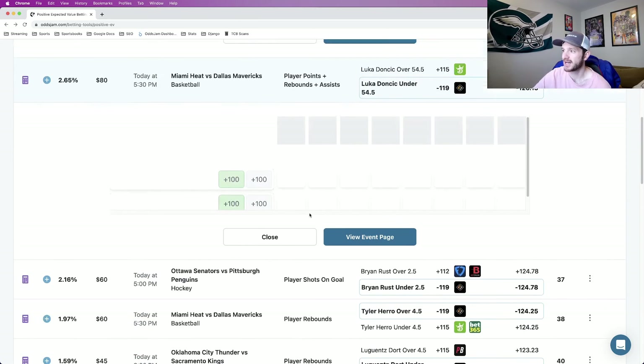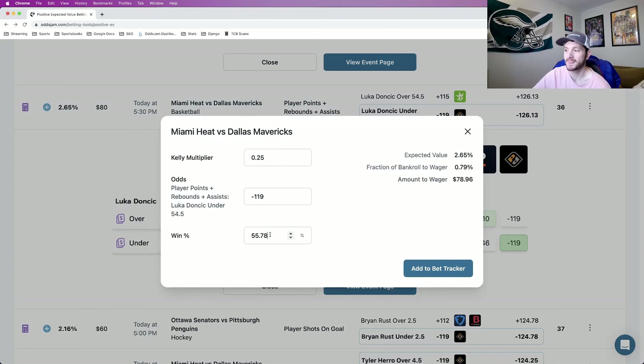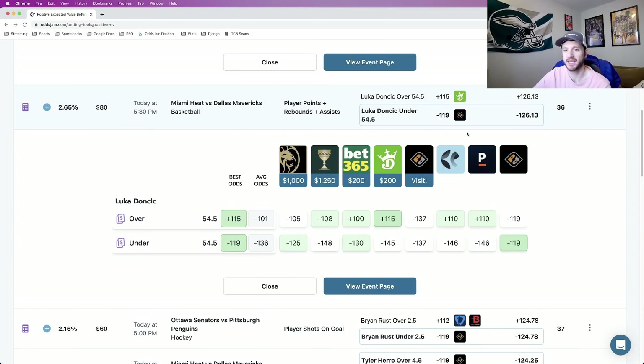Next up, we're looking at Luka Doncic to go under 54 and a half points, rebounds, assists. I understand the concern over this one — Luka's been incredible — but the math is telling us, the sportsbooks are telling us, that he's likely to go under. The no-vig odds on this one are at about minus 126. Ignore the minus 137 Prize Picks one. Pinnacle is minus 146, DraftKings minus 145, and we see odds from minus 125 up to minus 148. Prize Picks is giving us minus 119 based on their payouts. This play has about a 55.75% chance of hitting. So that's two player props hitting just below a 56% rate that we're not paying any extra juice on. This is play number two.